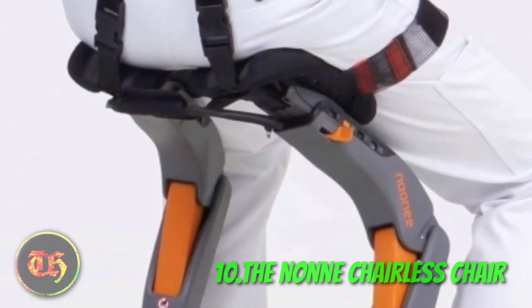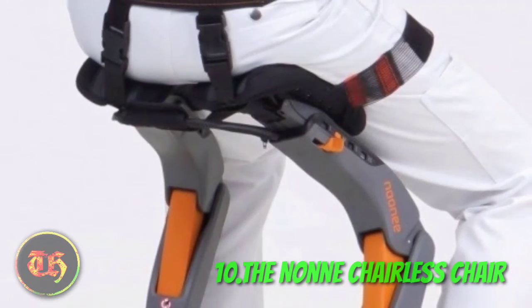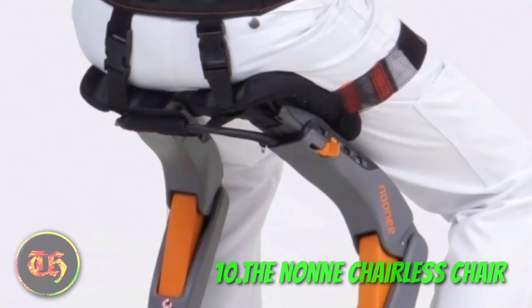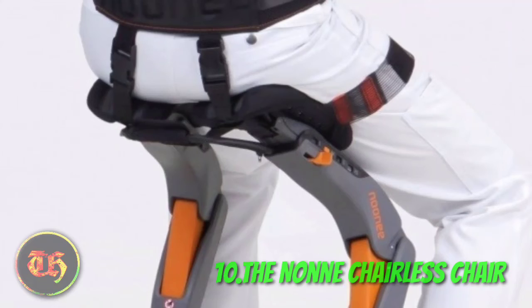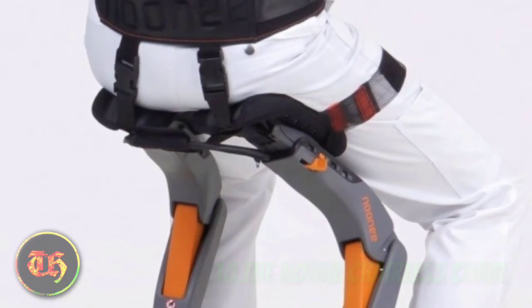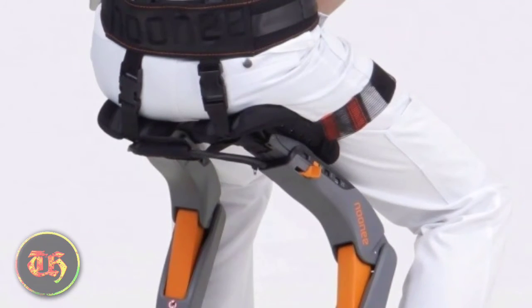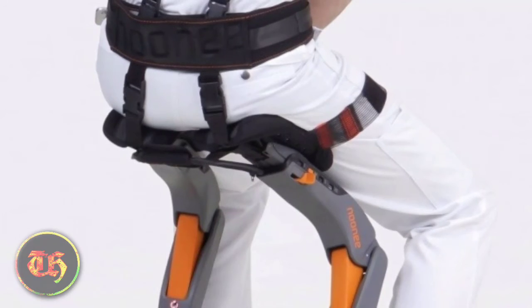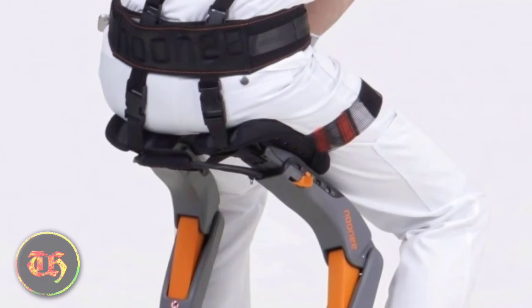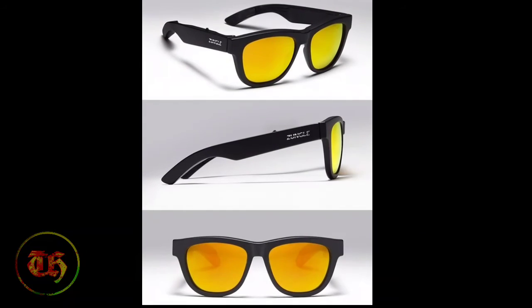Number 10: The Noonie. Ever had to stand in long bank lines or admission lines until your legs screamed with pain? That is why this chairless chair is something worth spending money on. It does not limit movement and is very convenient. This device attaches to the bottom of its user and functions like an exoskeleton — you just bend your knees to a certain level and the chairless chair will support your body. Talk about cool tech gadgets for dad!